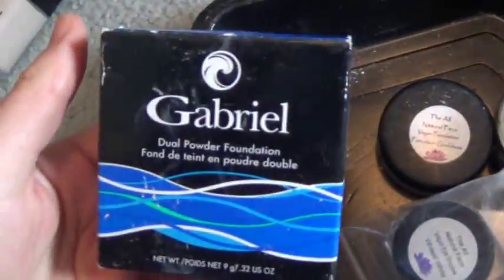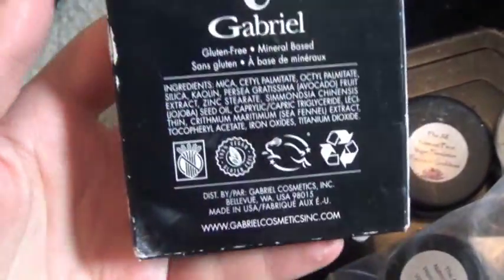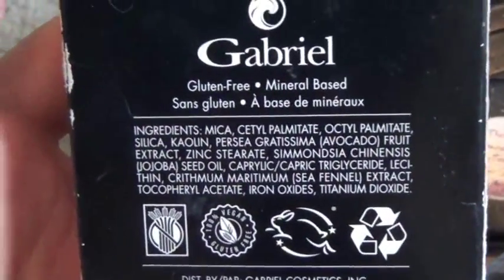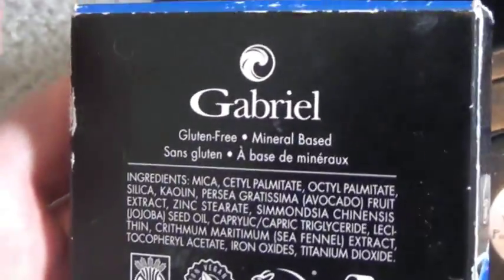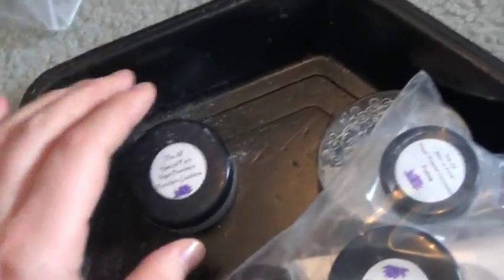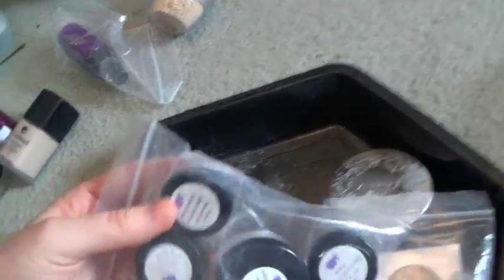This Gabrielle pressed powder I got in Whole Foods in Union Square in New York, and it works really nice with my skin — it doesn't hurt my skin. It's just a little slightly too dark, which is annoying because I'm so pale that it's so hard to find pigments that match me. And the All Natural Face has really done it for me as far as matching me.